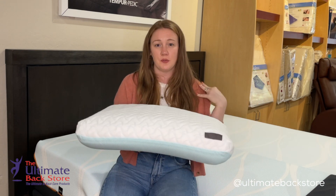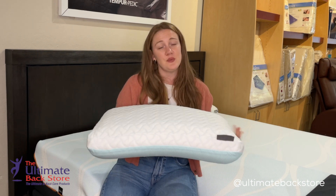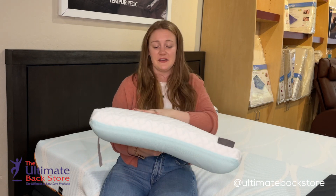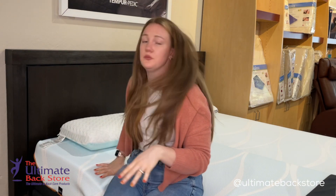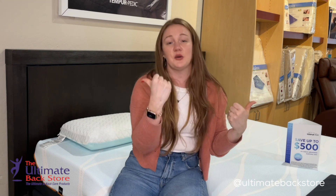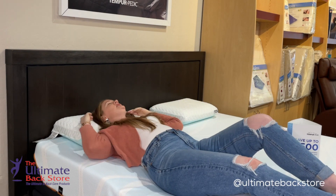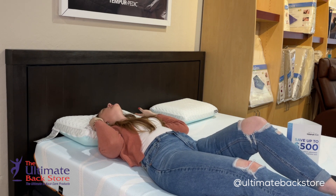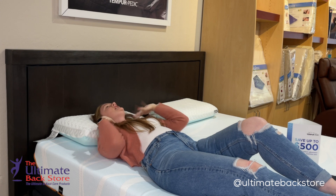It's high enough to give me the support for my shoulder where it's not sinking back into the bed, while also being low enough that when I go back onto my back it gives me the support I need without pushing my head forward too much. I'll cut away to a better view, but when we're on our pillows we want to be sure that our head isn't coming up too far or sinking down too much, because then you're getting the wrong support for your neck.